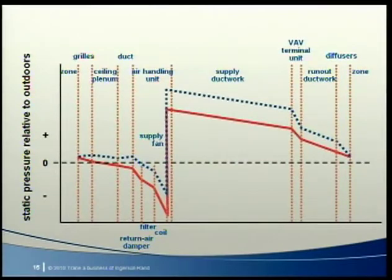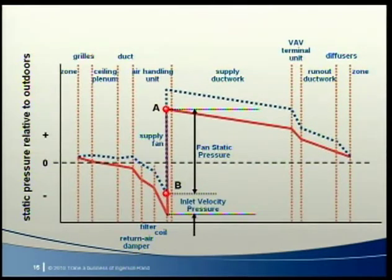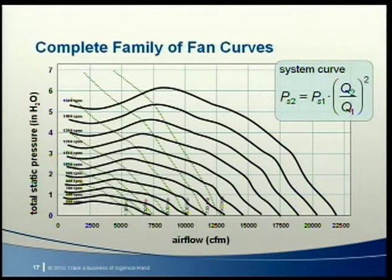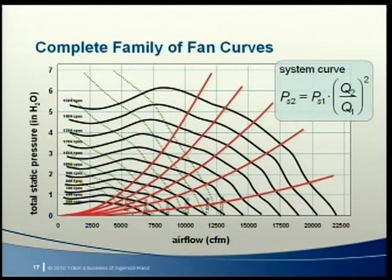We can use this family of fan performance curves to help select the right fan and fan speed for a required airflow and static pressure in a given system. But first we need to know how the system itself works — we need a way to describe the flow versus pressure characteristics of the air distribution system. In a VAV system, AMCA defines fan static pressure as the difference between outlet static pressure and inlet total pressure. The total static pressure needed to move air through any duct system varies approximately as the square of the airflow, and we represent this as a system resistance curve on the fan curve plot.